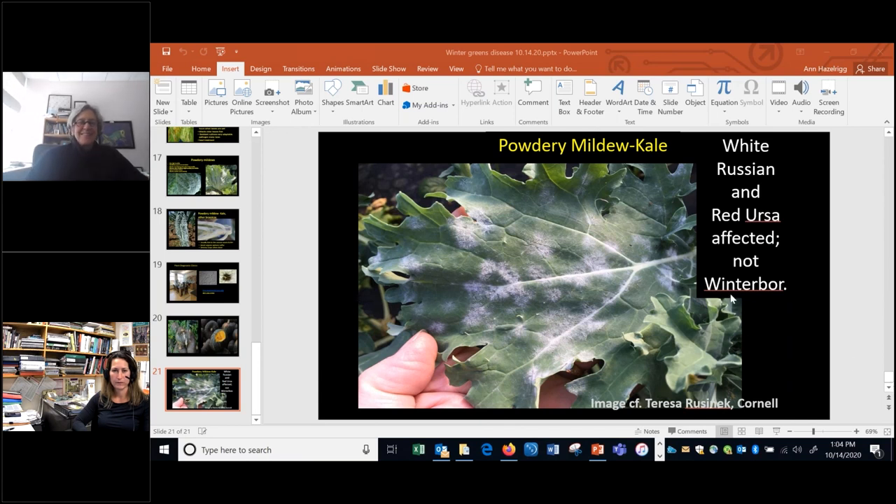Thank you both so much. Excellent information. The slides and recording will be posted in the next day or so on the vegetable and berry website under webinars. We look forward to seeing you next week when Hans Estrin will be presenting on root washing systems. Take care and have a good afternoon, everyone.